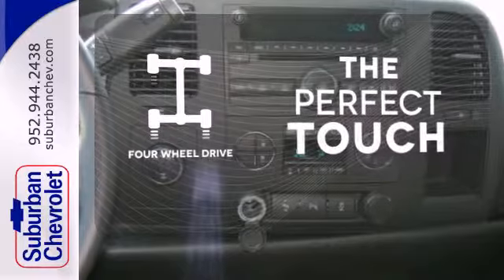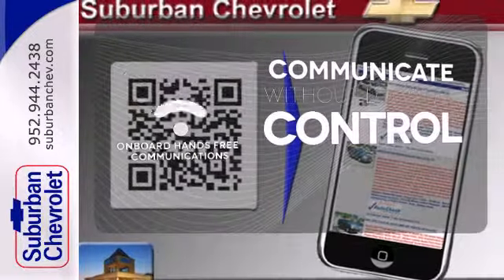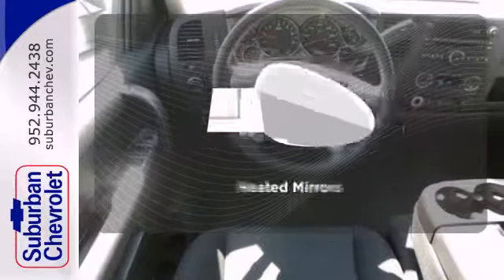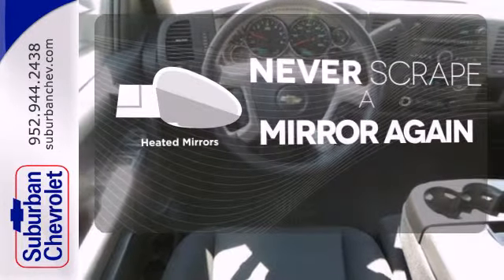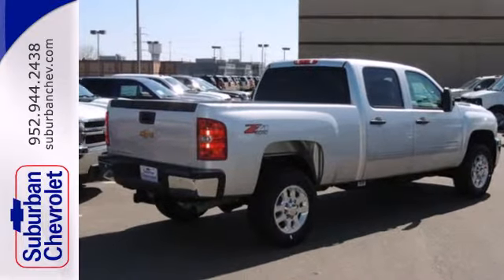The four wheel drive allows you to go anywhere. On board hands free communication keeps your hands on the wheel without compromise. Heated mirrors means never worrying about ice obstructing your view. Stay comfortable on the road with this strong Chevrolet.